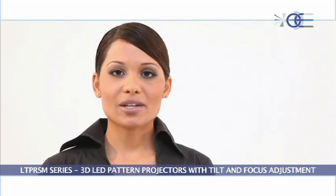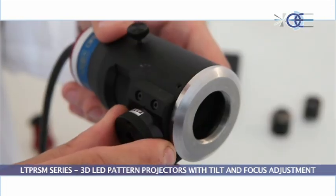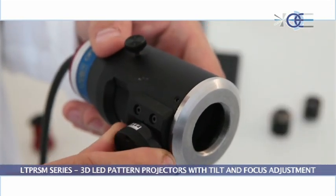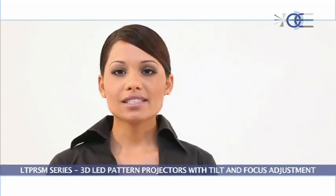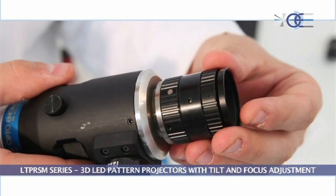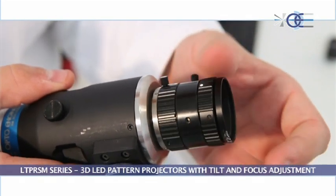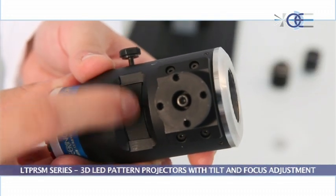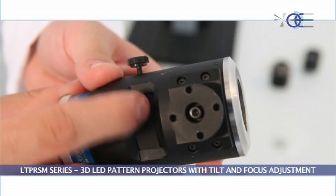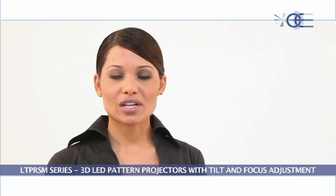3D LED pattern projectors have the following key advantages. The Scheimpflug tilt adjustment permits the homogeneous focusing of the pattern features. The tilting adapter is compatible with any 2/3-inch C-mount optics, and the focus is maintained even when the pattern is tilted. The light condenser focusing mechanism ensures excellent optical coupling and light output. The high numerical aperture of the condenser lens offers enhanced optical power.